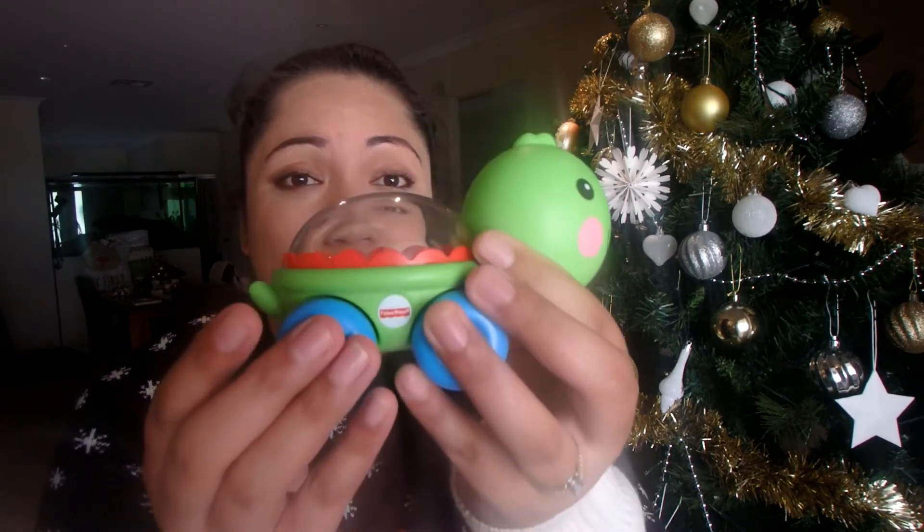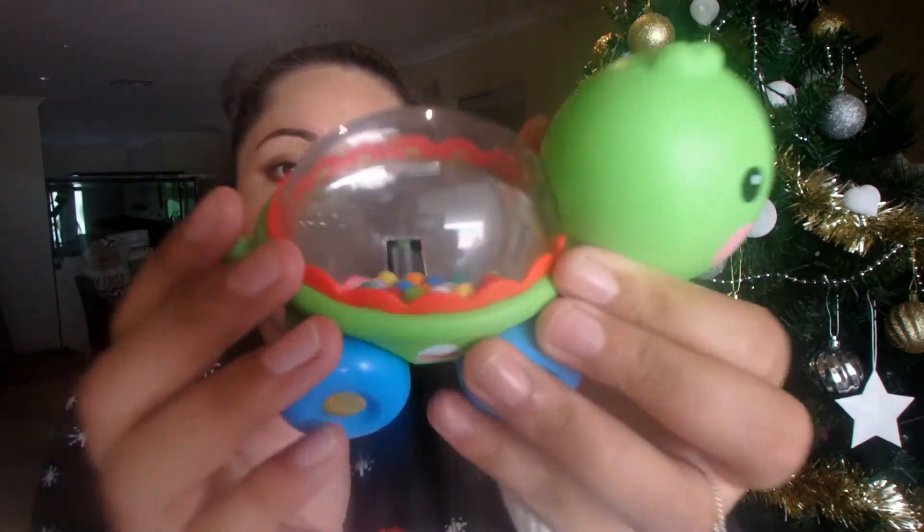Another thing I got for her stocking is this little popper toy where the wheels move and it pops the little beads inside. This one is a turtle — it's a Fisher-Price toy and I think it was only about six dollars. I've taken it out of the box because the box is quite bulky and I want to be able to fit it in the stocking.